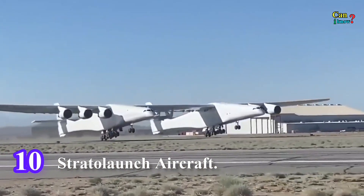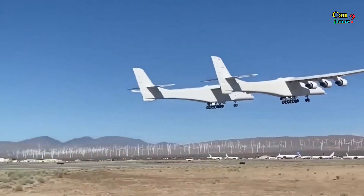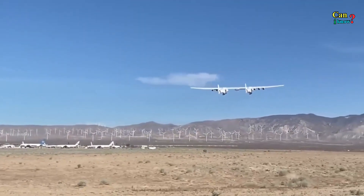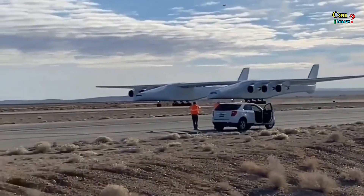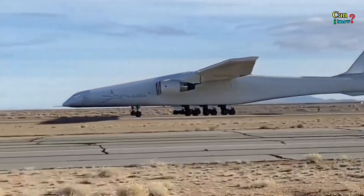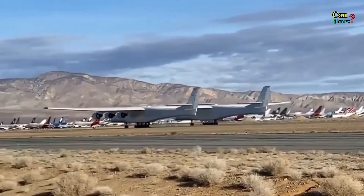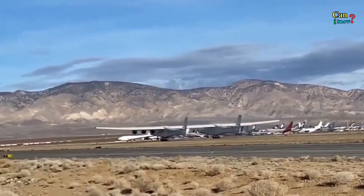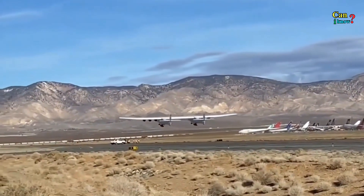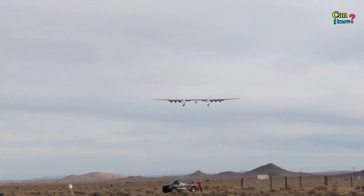Number 10: Stratolaunch Aircraft. Microsoft co-founder Paul Allen founded the company behind the largest aircraft in the world. The Stratolaunch is used for launching rockets into low orbit around Earth and is instrumental to Allen's vision of making low-orbit space more accessible. It is the world's largest aircraft by wingspan, weighing 500,000 pounds — slightly wider than an NFL football field at 385 feet wide, with its 360-foot wingspan, and standing about 50 feet tall.